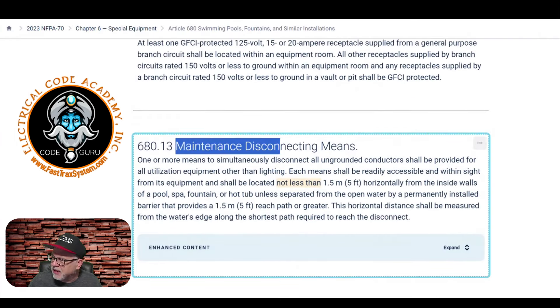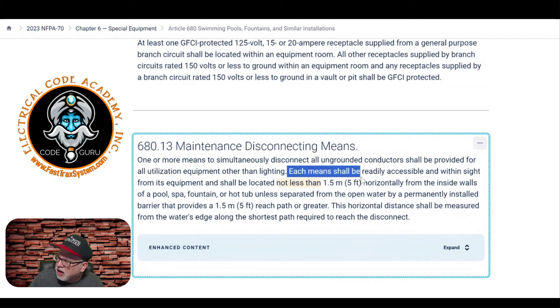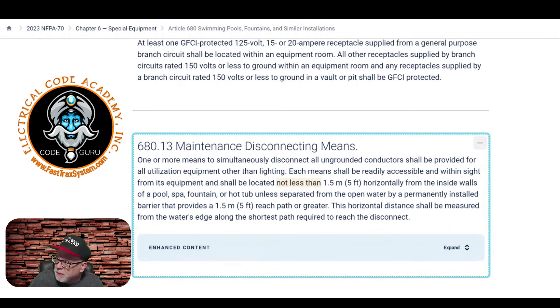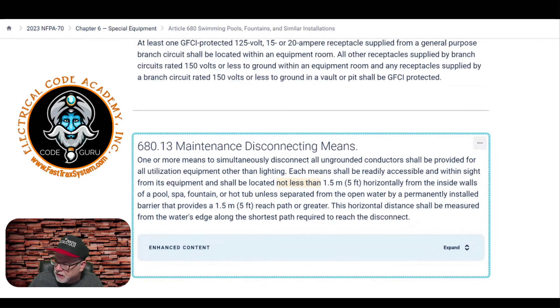Under part one of article 680, the maintenance disconnect rule states: one or more means to simultaneously disconnect all ungrounded conductors shall be provided for all utilization equipment other than lighting. Each means shall be readily accessible and within sight — and within sight means not more than fifty feet, per article 100. The disconnect shall be located not less than five feet horizontally from the inside wall of the pool, spa, or hot tub, unless separated by a permanently installed barrier.